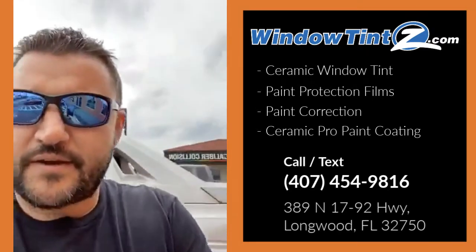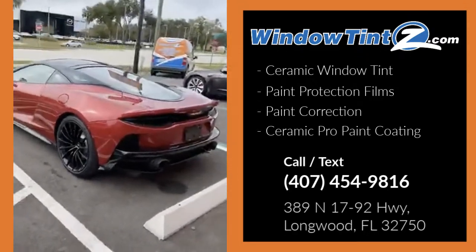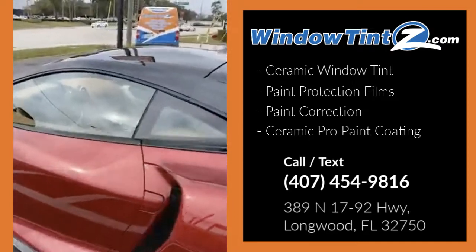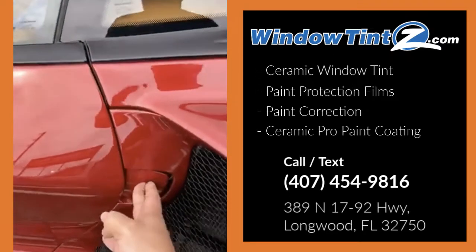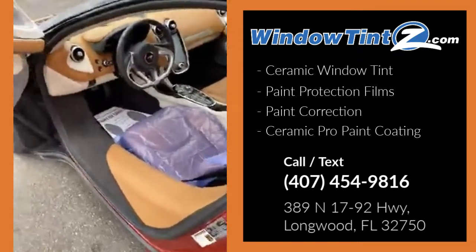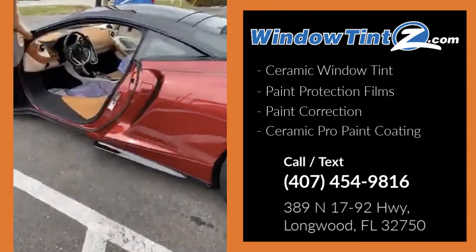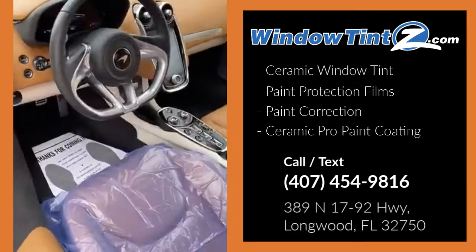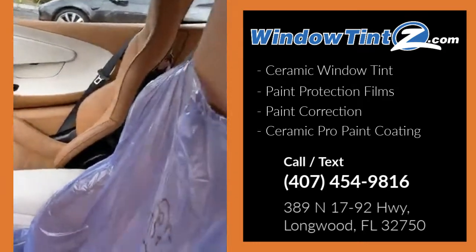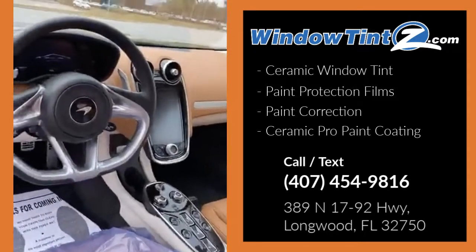Right over here next to me we have the 2020 McLaren GT. This baby is brand new and super sweet. Look at the interior — it's super elegant. I love the color scheme, and that dash is just on a different level.